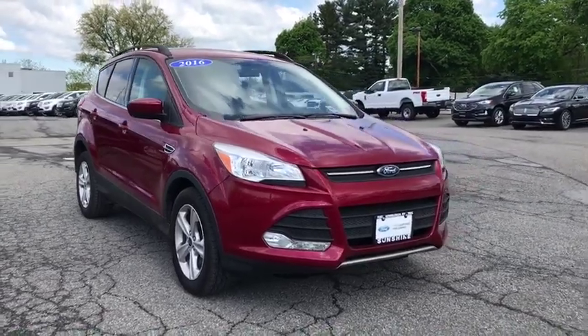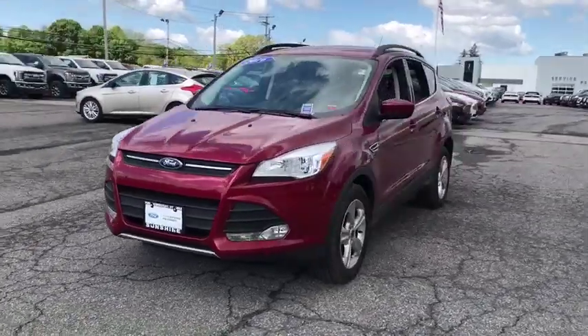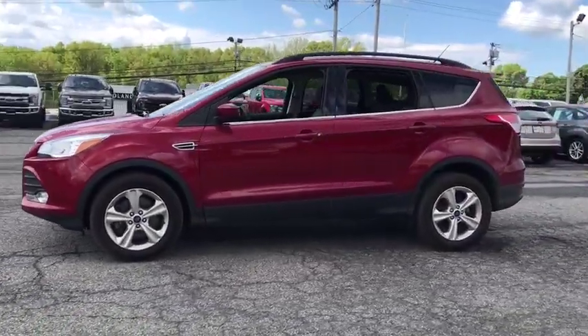2016 Escape. Gas engine flex, tow, sip, and go with Ford Escape. This vehicle has less than 40,000 miles.